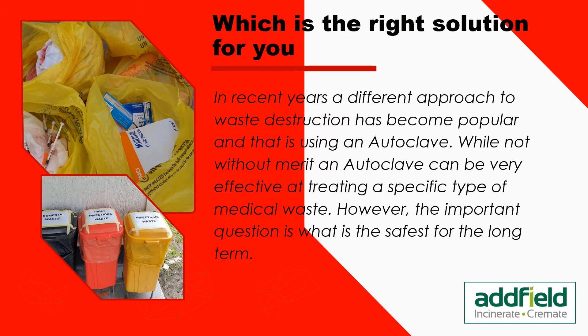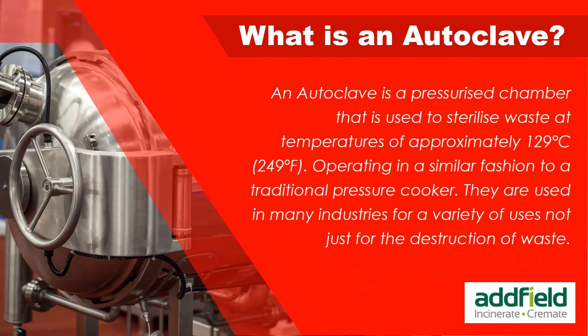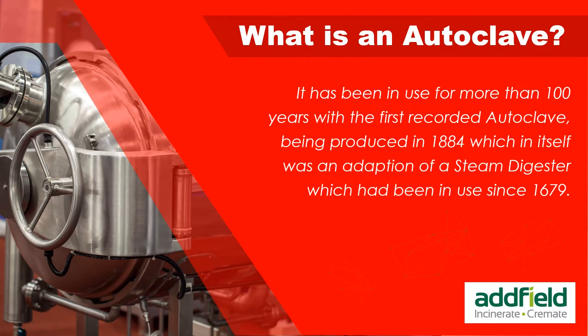In recent years, a different approach to waste destruction has become popular: using an autoclave. While not without merit, an autoclave can be very effective at treating a specific type of medical waste. An autoclave is a pressurized chamber used to sterilize waste at temperatures of approximately 129 degrees centigrade, operating similarly to a traditional pressure cooker. It has been in use for more than 100 years, with the first recorded autoclave produced in 1884, itself an adaptation of a steam digester in use since 1679.